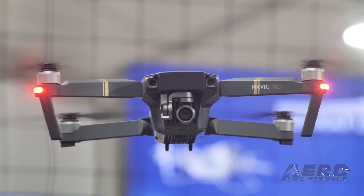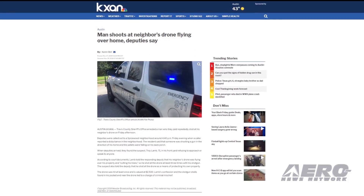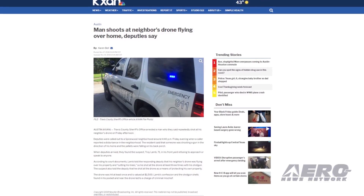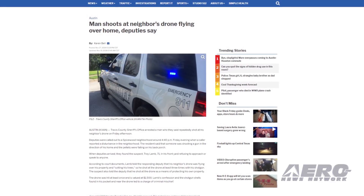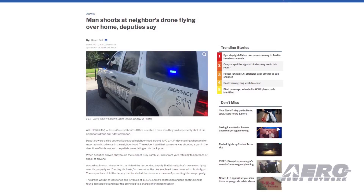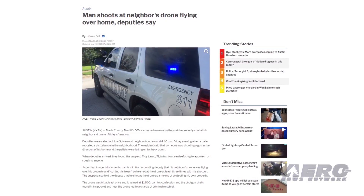This time, the incident occurred in Travis County, Texas. Troy Lamb, 71, took some shots with a shotgun at a drone he said was flying over his property. The neighbor who actually owned the drone called the police, saying someone was shooting a gun near his house and the shotgun pellets were falling on his back porch. Court records indicated that Lamb shot at the drone three times.